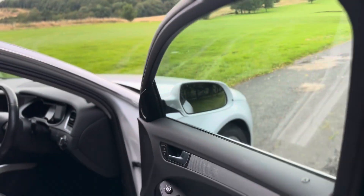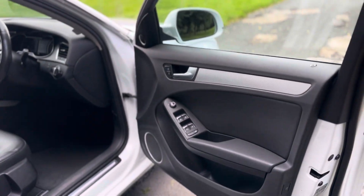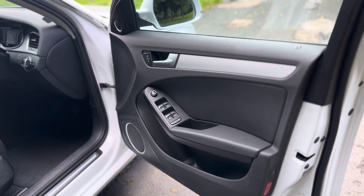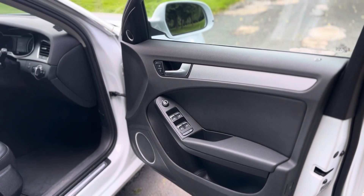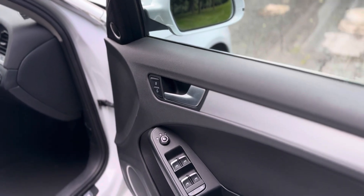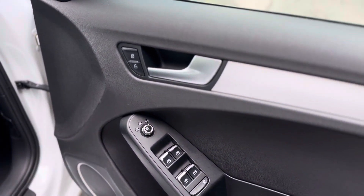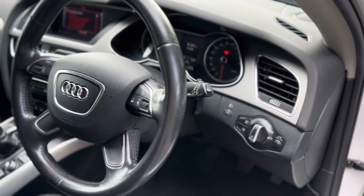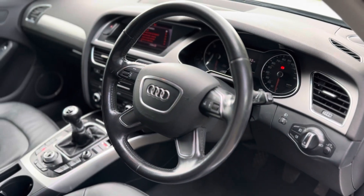Moving on to the interior, as you can see, you've got front and rear electric window controls, heated and electric adjustable side mirrors, auto headlights, leather multifunction steering wheel controls.